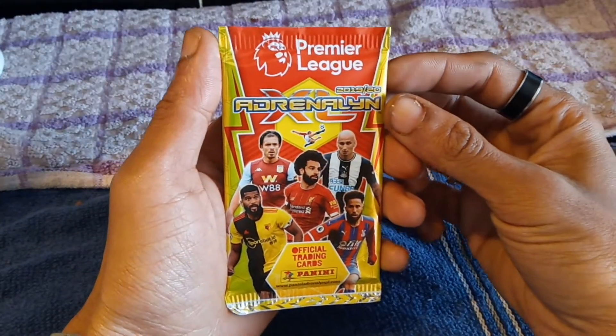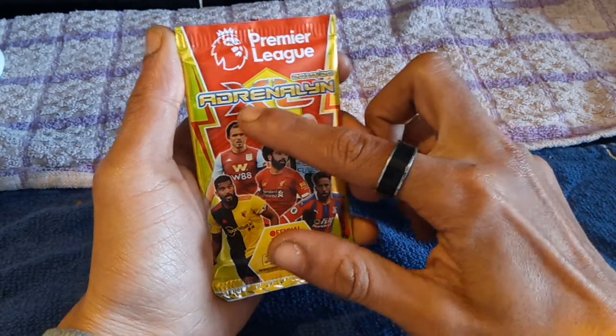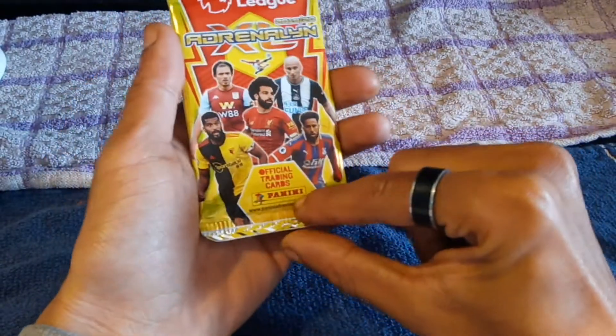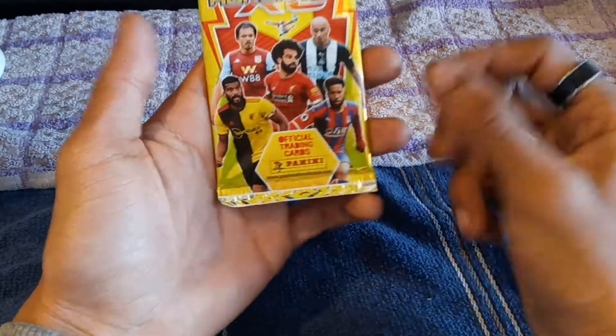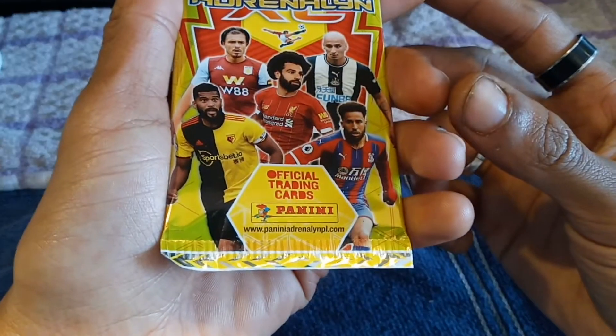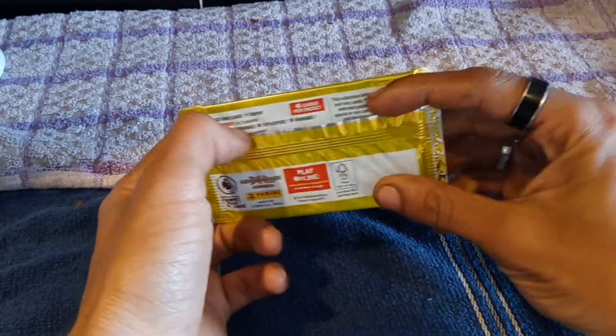What's good guys, welcome back to a very special episode of GNG News. We have a Premier League 2019 to 2020 Adrenaline XL official trading cards booster pack from the company Panini. If you want to find out more about these, go to www.panini-adrenaline-npl.com.